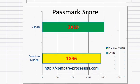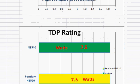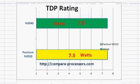The improved performance and potentially improved manufacturing process would mean that we should see the N3540 in place of the N3520 in notebooks. Their TDP rating is about the same at 7.5 watts, and they are good for low power computing.